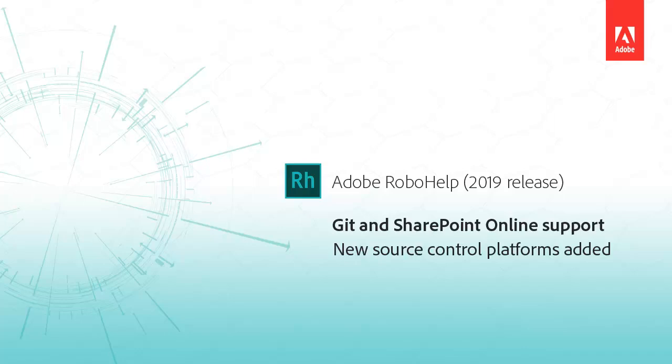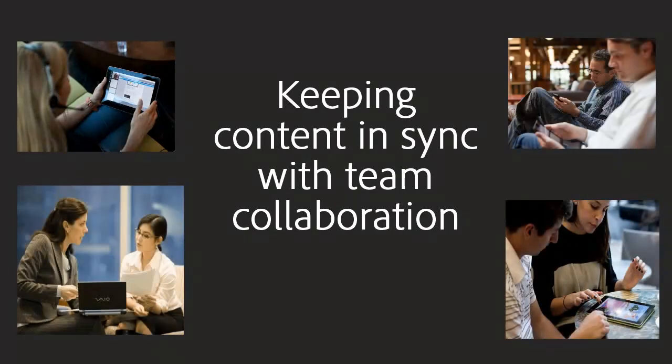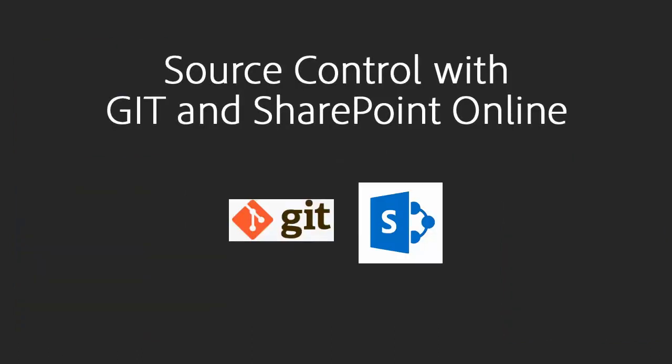RoboHelp now supports Git and SharePoint Online for source control. Today's technical authors are typically on teams, sometimes spread across the globe. It's a challenge to keep content in sync. This is where source control can help.